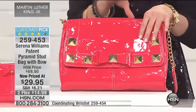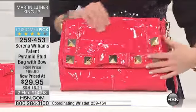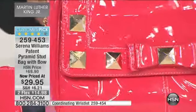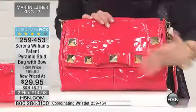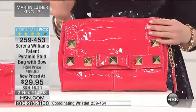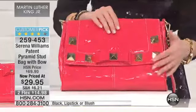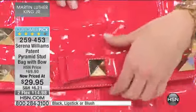It is a patent pyramid stud bag. As you can see, it's done in that patent look, so you have that high shine. It almost looks like candy. It's so beautiful. You have the pyramid stud detail — it's in jewelry, it's in accessories, it's everywhere. And then you have a beautiful bow accent there in the center. It's just really adorable.